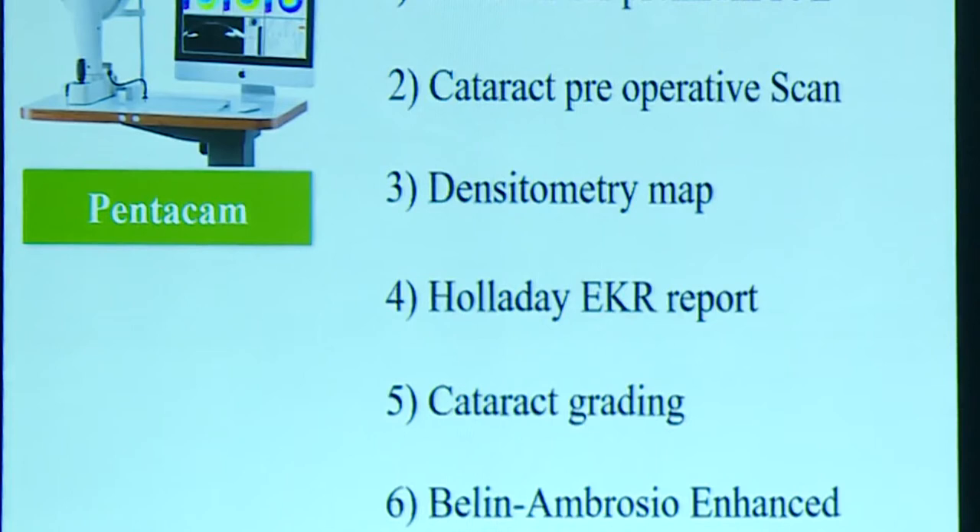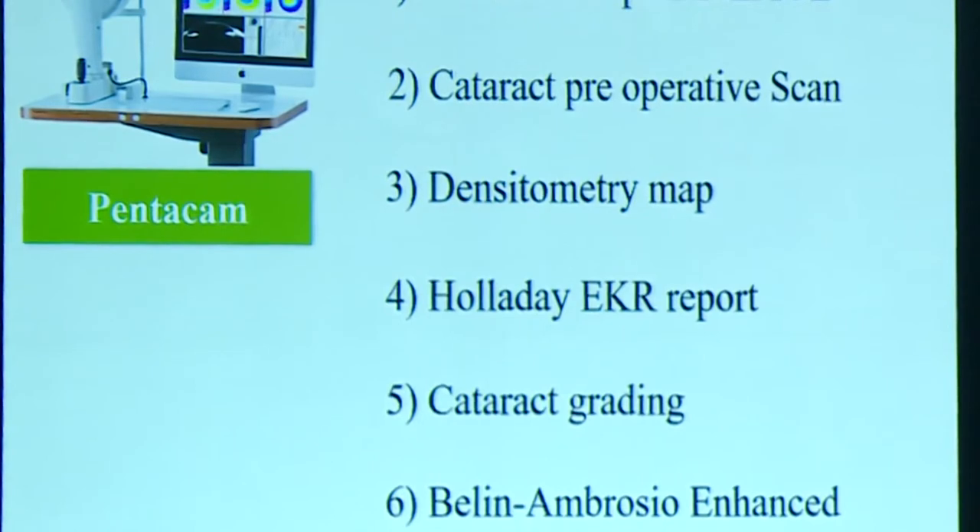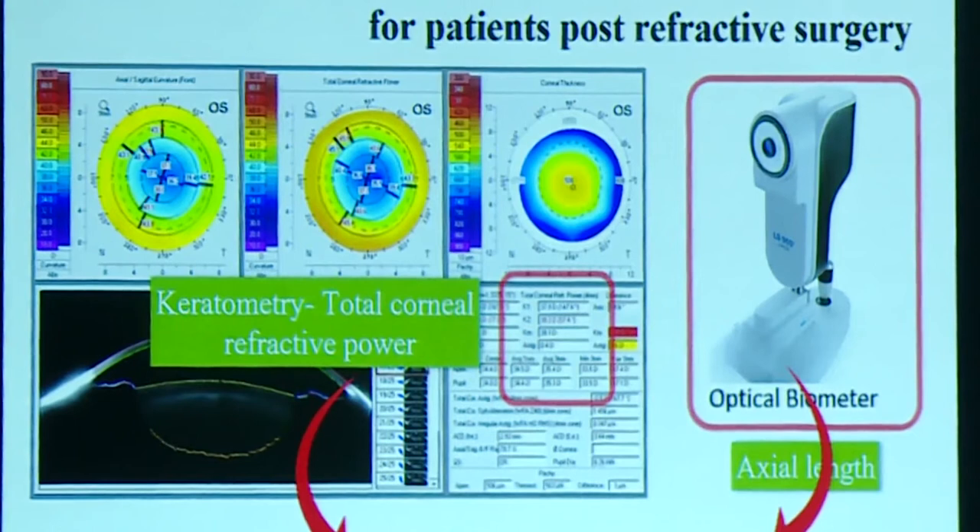The unique selling propositions of Pentacam are primarily for premium IOL decision-making and cataract preoperative screening, which is not possible with Opscan. It also gives cataract grading and the Holladay EKR map, providing multiple keratometric variables from the central cornea. Because Scheimpflug devices have maximum central representation, in post-LASIK, post-hyperopic LASIK, and post-SMILE eyes where there are anterior-to-posterior curvature changes, Pentacam gives a better keratometric representation for IOL power calculation.